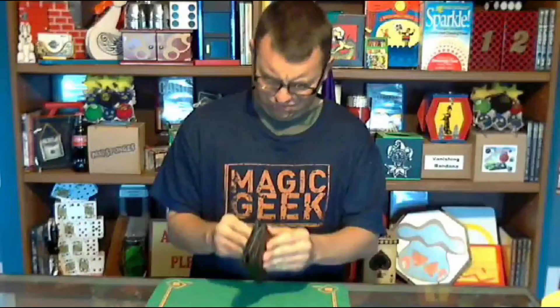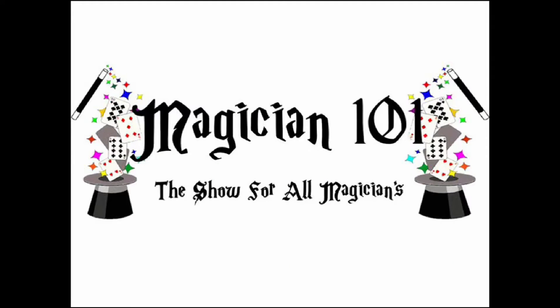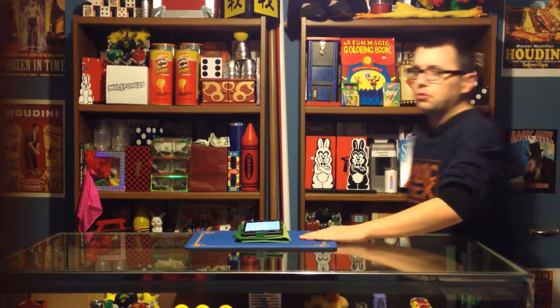Welcome back to Bob's Magic Emporium, time for the next all-new Magician 101, the show for all magicians.